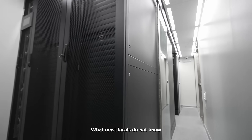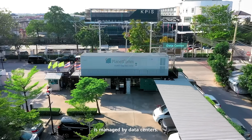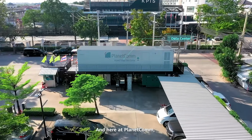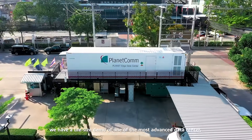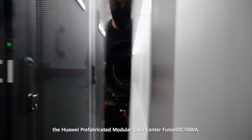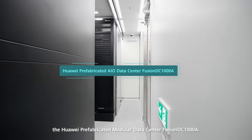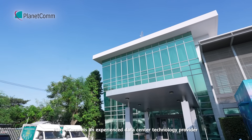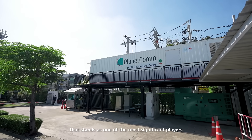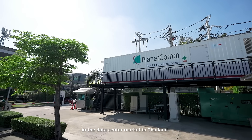What most locals do not know is that data in Thailand is managed by data centers. And here at PlanetCom, we have a life-size demo of one of the most advanced data centers, the Huawei Prefabricated Modular Data Center Fusion DC-1000A. PlanetCom is an experienced data center technology provider that stands as one of the most significant players in the data center market in Thailand.